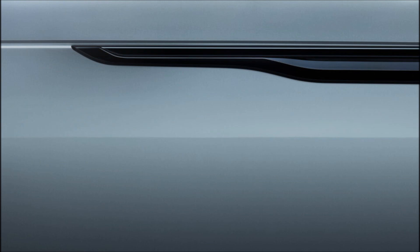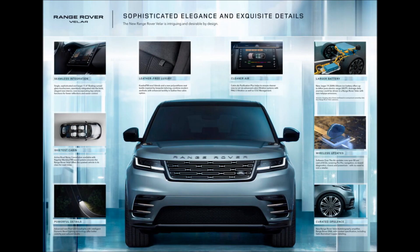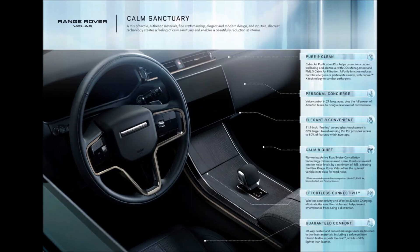The system is compatible with over-the-air updates, bringing improvements to the PIVI Pro 7 infotainment, navigation, onboard diagnostics, chassis, and powertrain. It also adds an active road noise cancellation feature via the optional Meridian 3D surround sound system with 17 speakers.